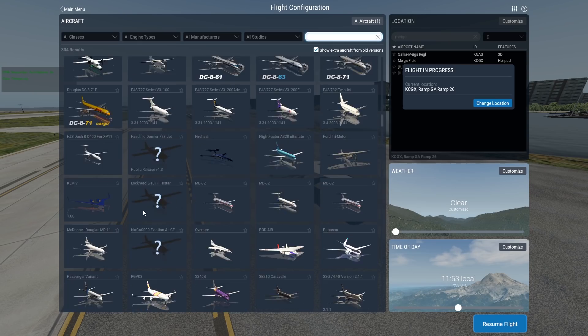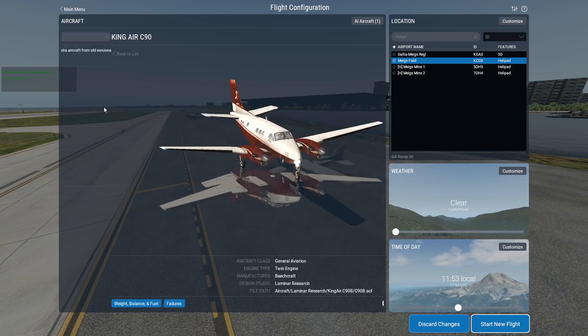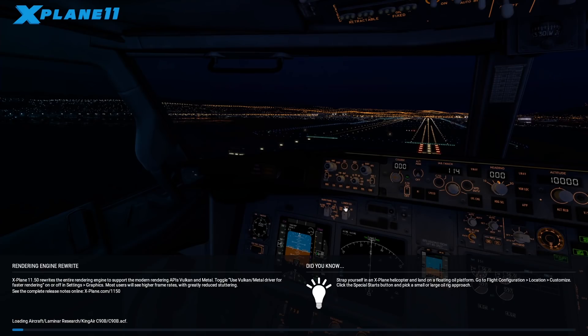I want to try something bigger. We just mentioned the King Air, so let's go for a King Air. The runway here is only 1,100 meters long, which is pretty much nothing. We're definitely not going to be able to fly big airliners at this place — or are we? We're going to find out soon enough.